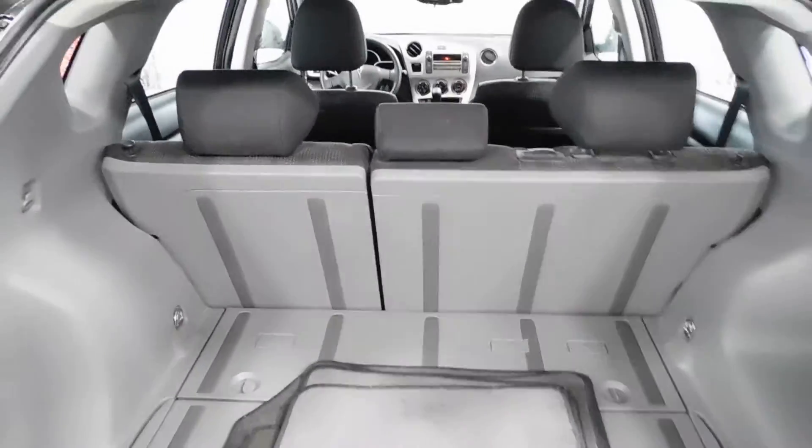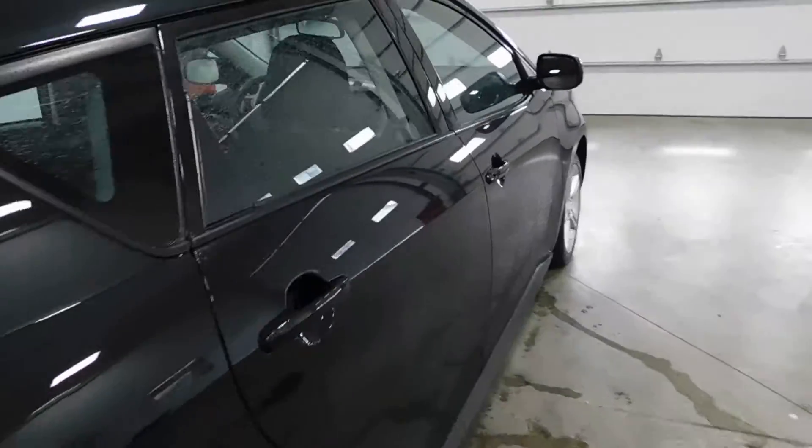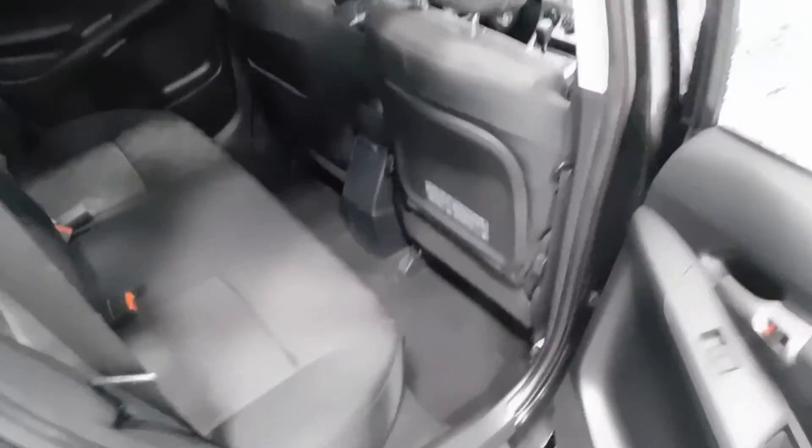Like I said, plenty of room — plenty of space, actually, for a hatchback: groceries, golf bags when you're going golfing on Sunday, dead bodies, whatever you're into — we don't judge you over here at Midtown Auto Center.